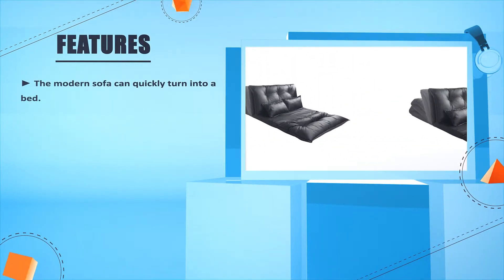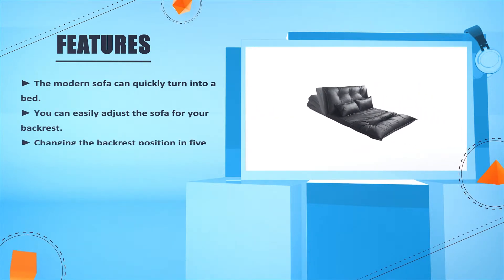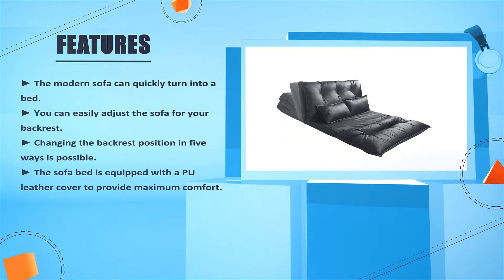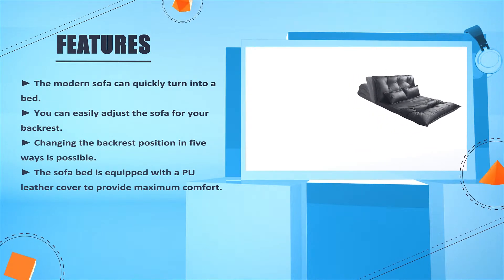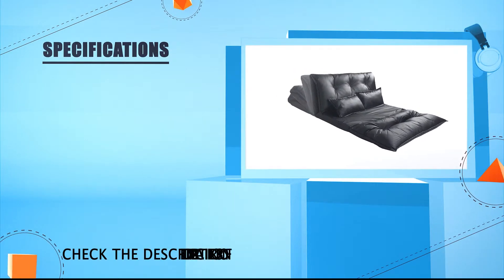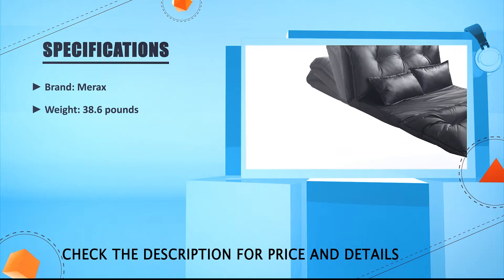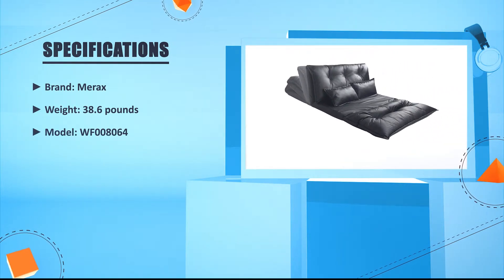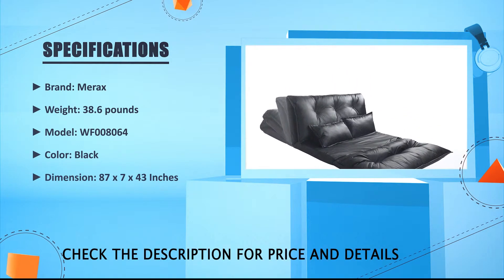Number three: the modern sofa can quickly turn into a bed. You can easily adjust the sofa for your backrest, changing the backrest position in five ways. The sofa bed is equipped with a PU leather cover to provide maximum comfort. Brand: The Racks, weight: 38.6 pounds, model: WF-000806, color: black, dimensions: 87 x 7 x 43 inches.